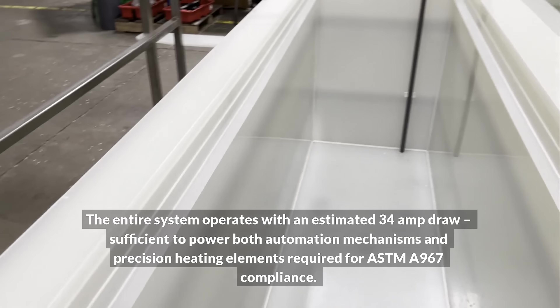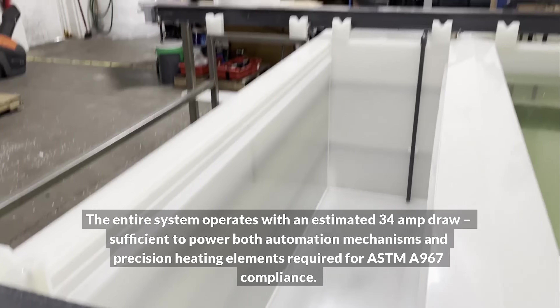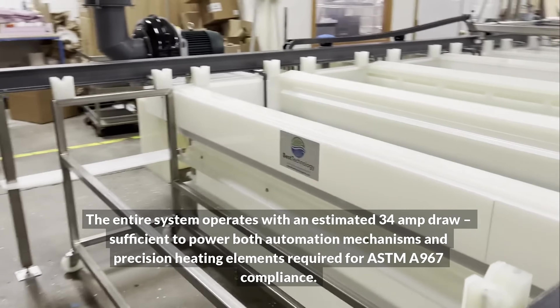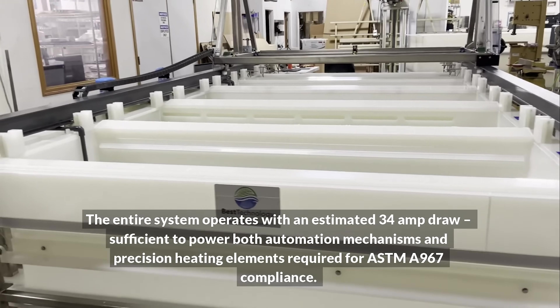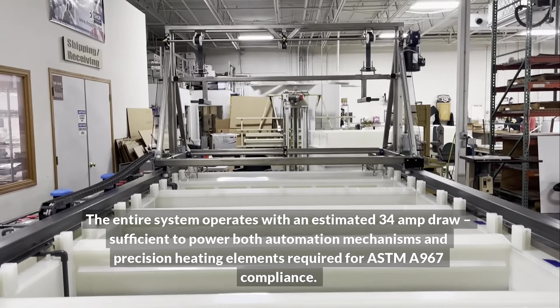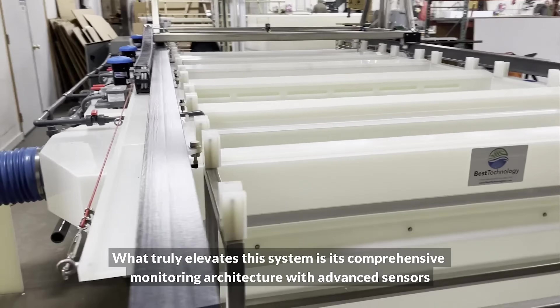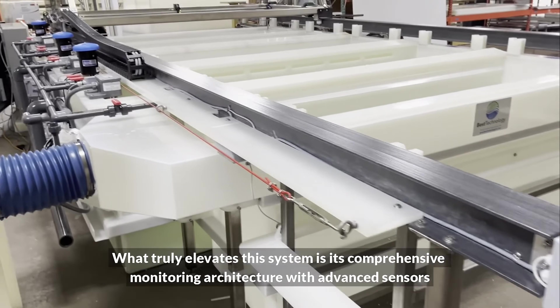The fifth tank incorporates advanced air knife technology to thoroughly dry components and eliminate water spotting. The entire system operates with an estimated 34 amp draw, sufficient to power both automation mechanisms and precision heating elements required for ASTM A967 compliance.